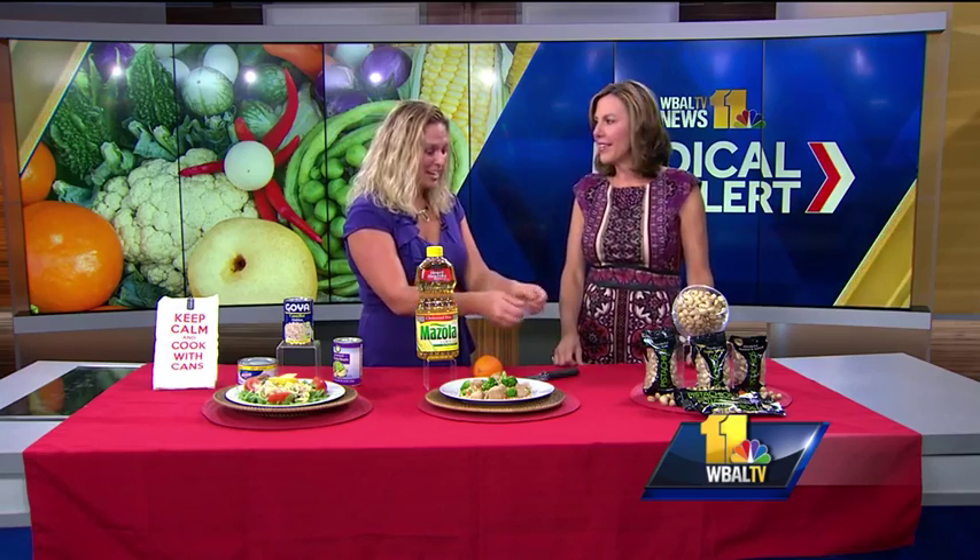You even get a little extra exercise cracking them open. And there's the mindful eating aspect, because you see the shells in front of you and you know what you've eaten. Thank you, Rebecca.